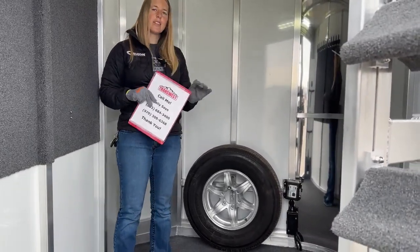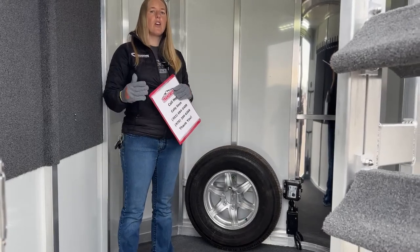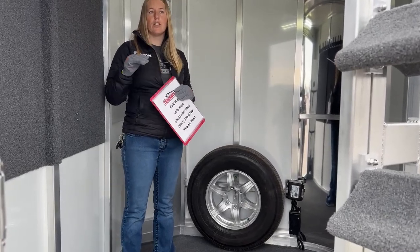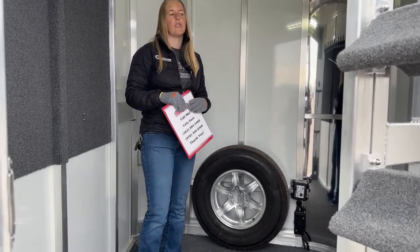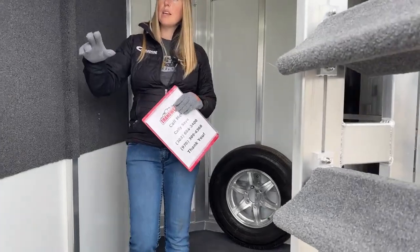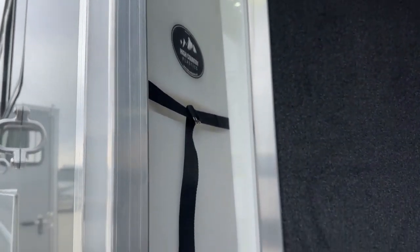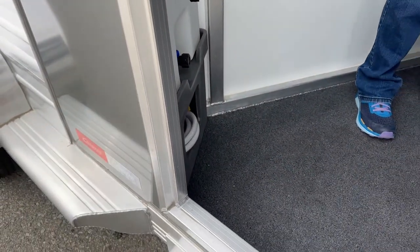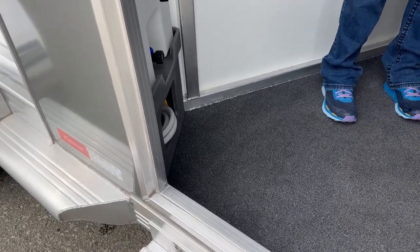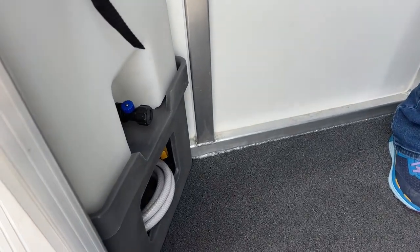The axles underneath this trailer, since it's a 3-horse, are serious — you're running on two 5,200-pound rubber torsion axles, which is plenty of axle under this trailer for whatever you're loading. In this corner, you also have a 25-gallon water tank with a little stand and hose underneath. Fill it at the top, drain it at the bottom. Just make sure that drain valve is closed before you open it up, otherwise you'll have a puddle when you get back.